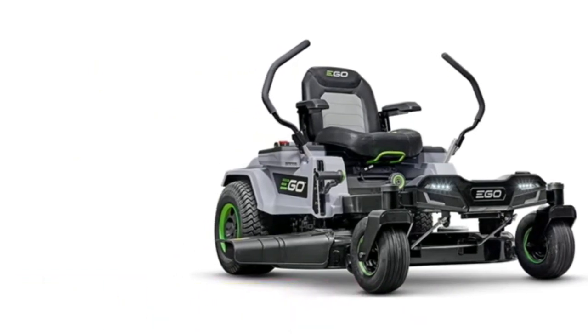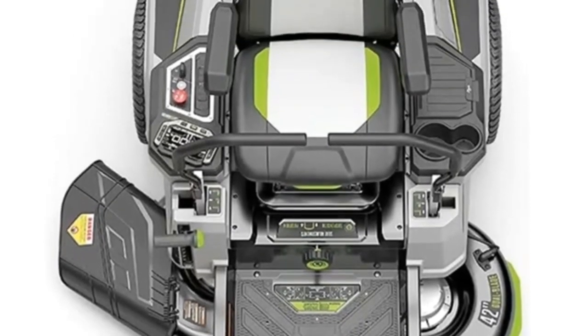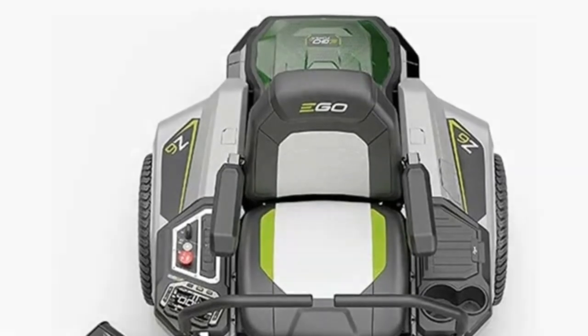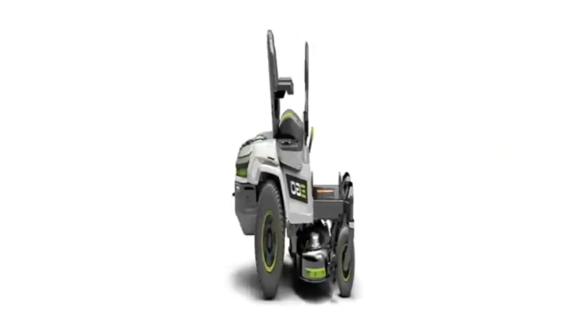Number four: the EGO Power ZT 4204L is concerned with using all the strength it has to give you a superior grass cutting experience. Kitted out with six lithium batteries, this model can reach a top speed of eight miles per hour and run for up to two acres. As this is an electric battery-powered mower, you'll need to charge it via the USB port on the back before you hop on to neaten up your backyard.